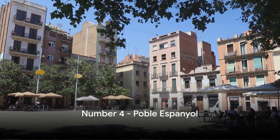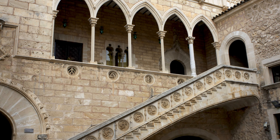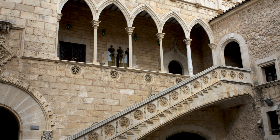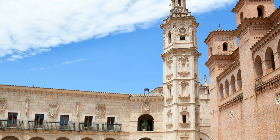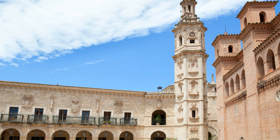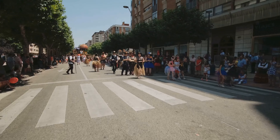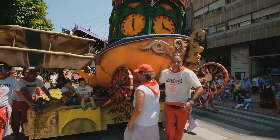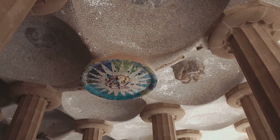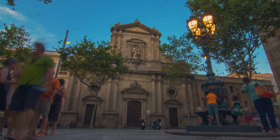At number 4 we have the intriguing Poble Espanyol. A captivating open-air museum, Poble Espanyol is like a miniature Spain, showcasing diverse architectural styles from across the country. This charming village is a treasure trove of artisan shops, where you can watch skilled craftspeople bring their creations to life. Poble Espanyol also hosts a plethora of cultural events, making it a vibrant hub of Spanish traditions and offering a unique opportunity to experience the diversity of Spain's architectural heritage.